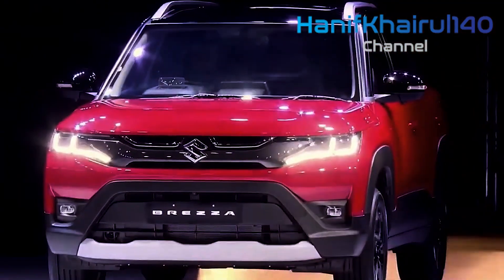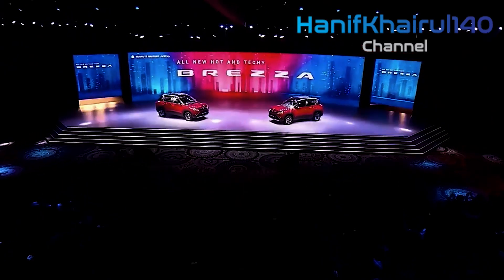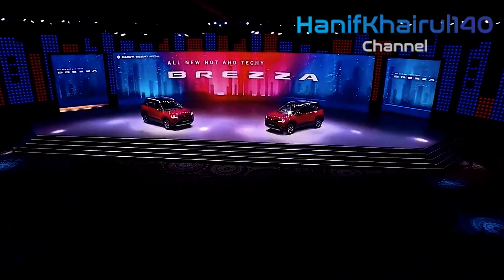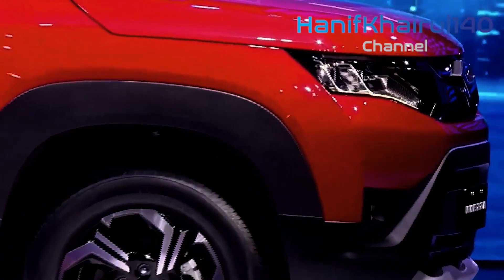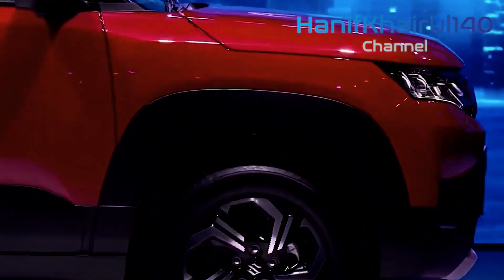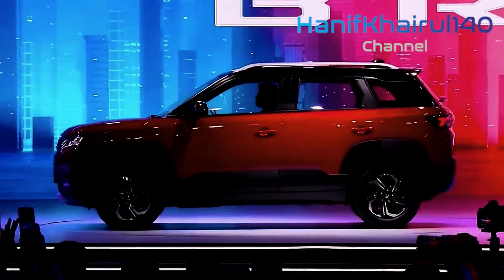Maruti will be taking a major jump with regards to the gear rundown of the new Vitara Brezza. The SUV will get different first-time highlights like paddle shifters, a sunroof, a 9-inch touchscreen framework, ventilated front seats, connected vehicle tech like the new XL6, a head-up display, and, surprisingly, a 360-degree camera like the Baleno.